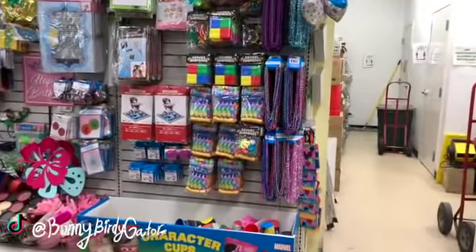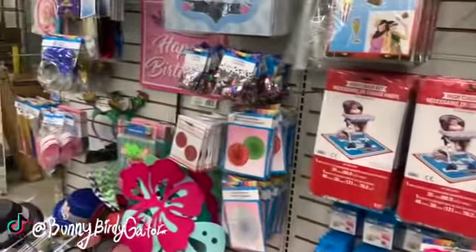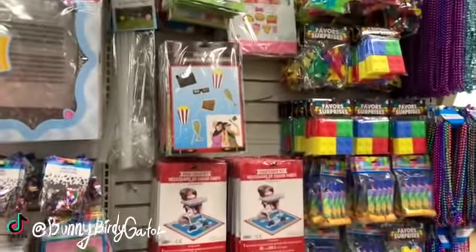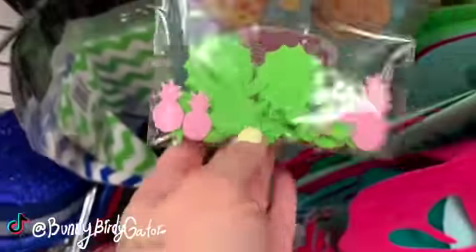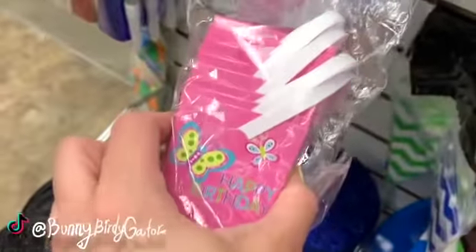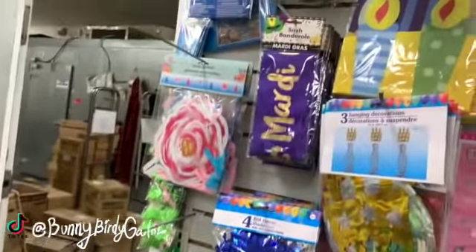And some of the new toys. We have even more party favors back here — high chair kits, hanging decorations, confetti. This is brand new: a table scatterer. We have the super cute favor boxes. We have sashes.